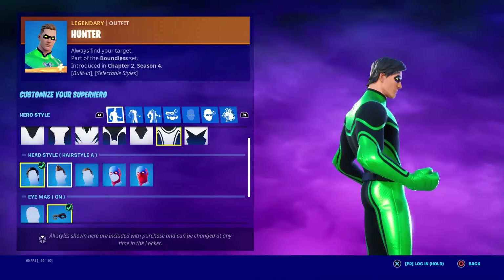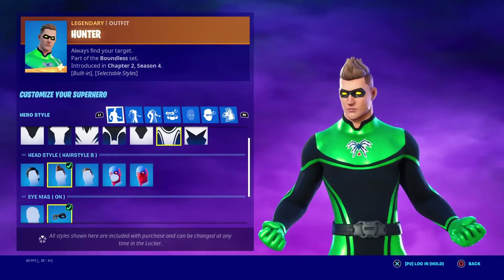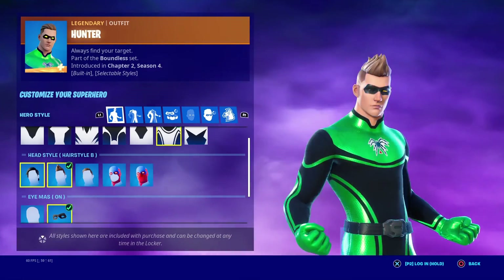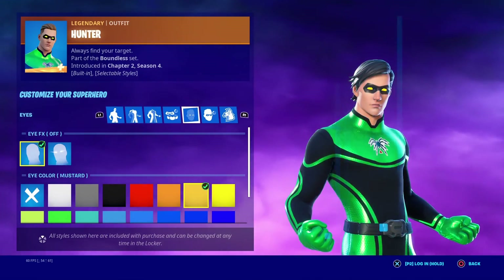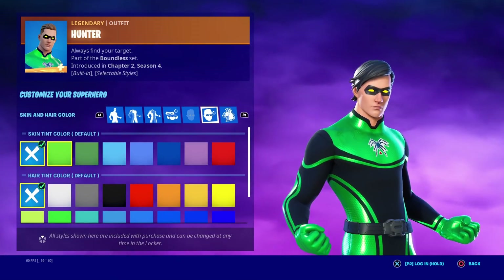I have hairstyle A here. I don't like this — it reminds me of Lachlan, which we are getting an icon series skin of by the way. I don't like these hairstyles. I'm gonna give these a 5 out of 10 — his hair just drastically changes in color and I do not like that.